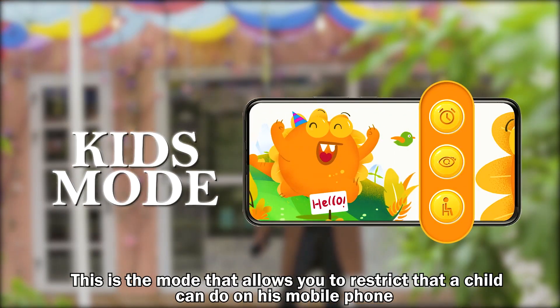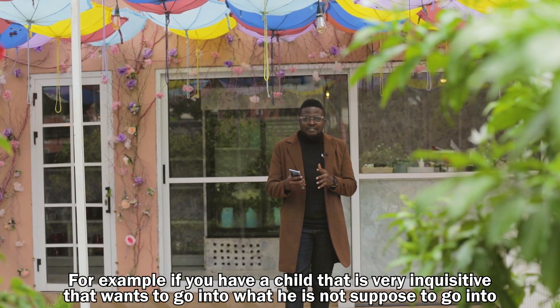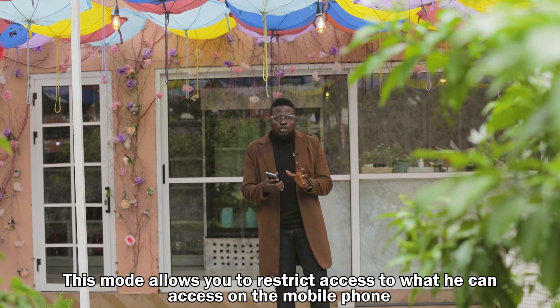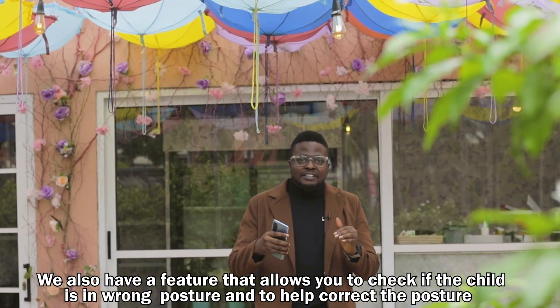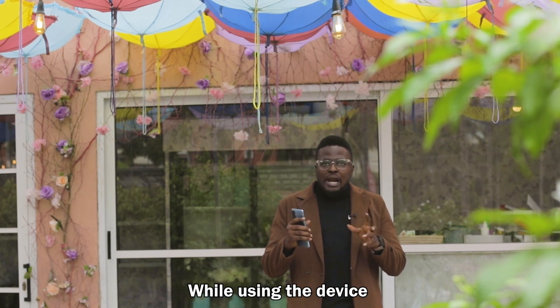We also have the kids mode. This is a mode that allows you to restrict what a child can do on the mobile phone — for example, a child that is very inquisitive and wants to access things they're not supposed to. This mode restricts access. You also have a feature that checks if a child is in wrong posture and helps correct it while using the device.